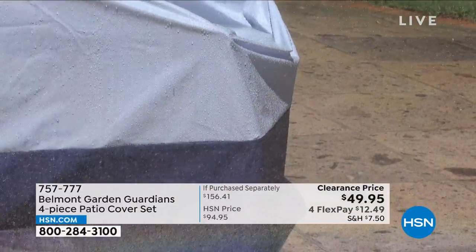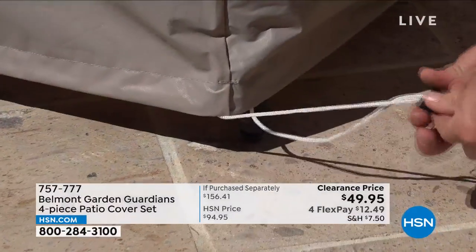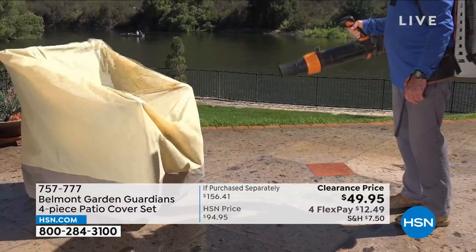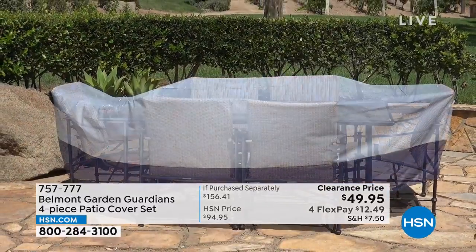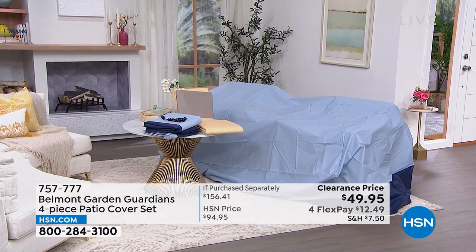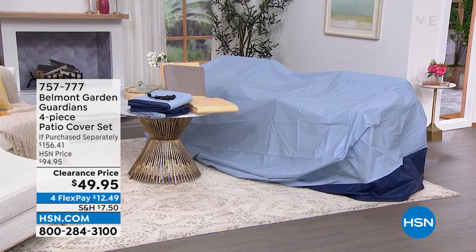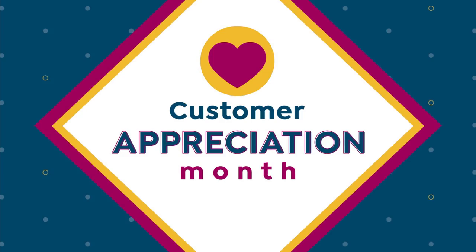These are going to be your saving grace when it comes to protecting your outdoor furniture. It's not nice when you go to sit on your cushions and they're wet from rain or dirty from wind. That's where the Belmont Garden Guardians four-piece patio cover set comes in. You're getting four pieces — a cover for your dining table and chairs, stacking chairs, lounge chair, and cushion covers — in blue or tan, almost half off with FlexPay.